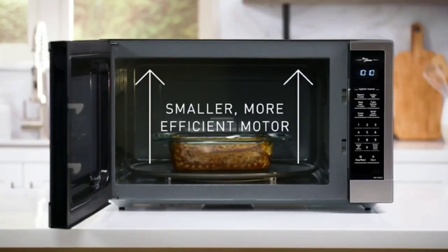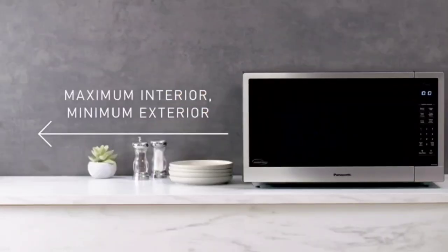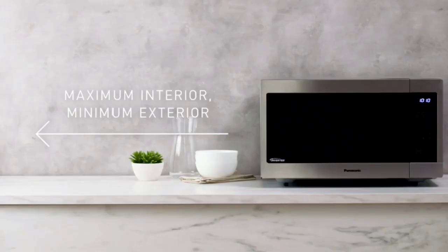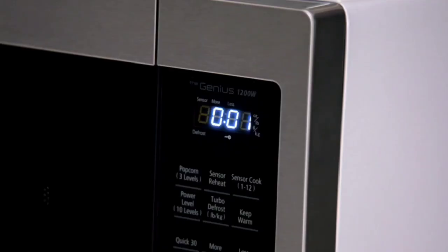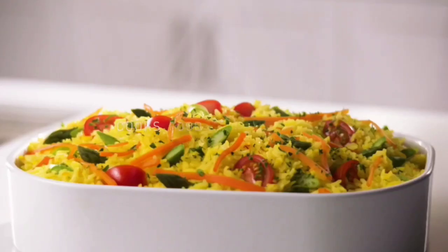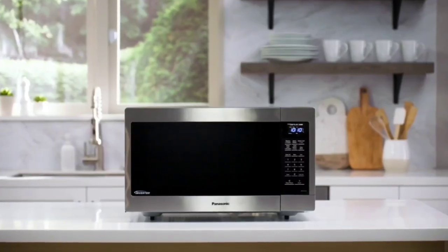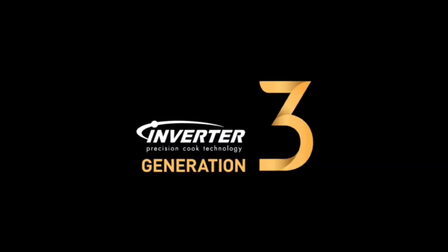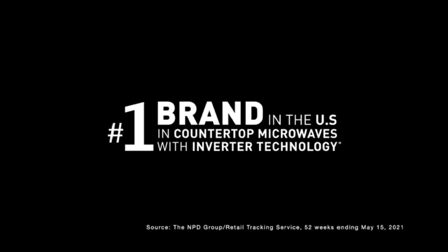The Panasonic NN-SN966S is our top pick for the best microwave oven in 2023. It's a 34L convection microwave oven with a variety of features, including inverter technology for more precise and even cooking, and a sensor cook feature that automatically adjusts the cooking time and power level based on the food you're cooking.